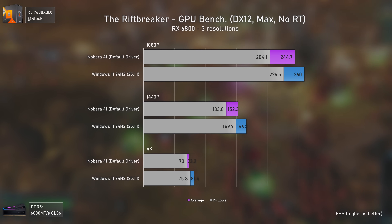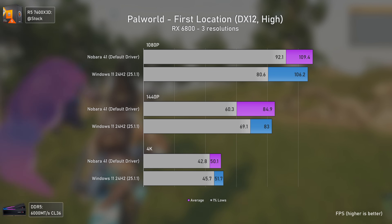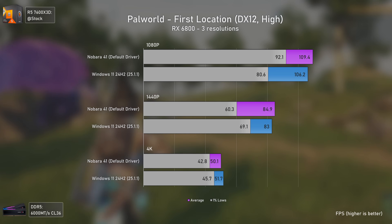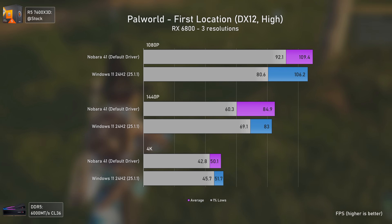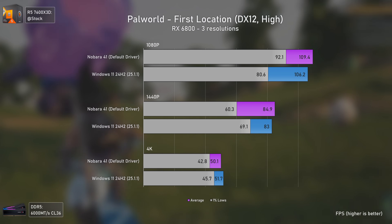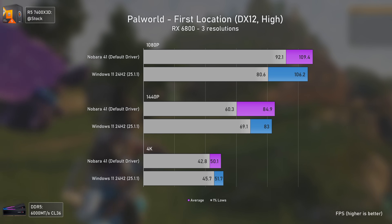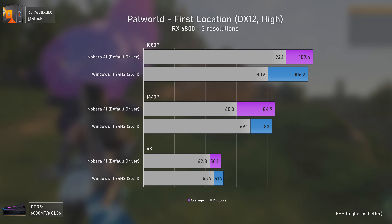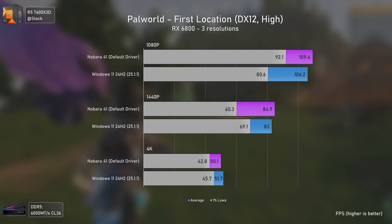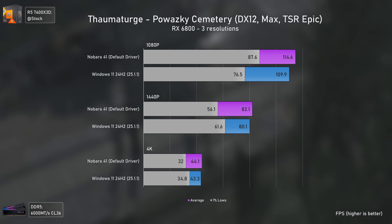I also tested Palworld, and again Nobara 41 performs slightly better at 1080p and 1440p while being slightly slower at 4K. The 1% lows were considerably lower on Linux at higher resolutions, which proves that with more GPU load Linux tends to perform slightly worse.